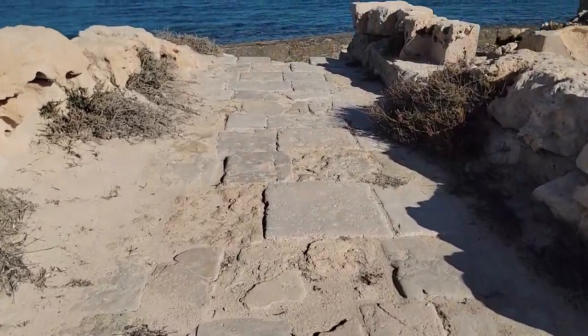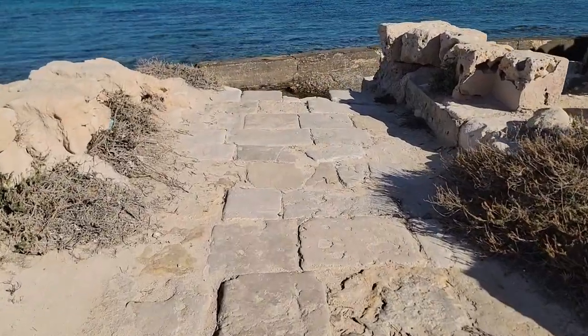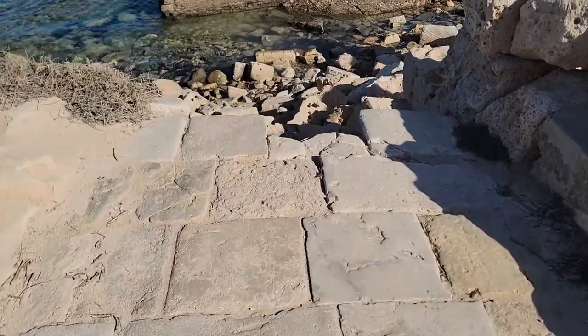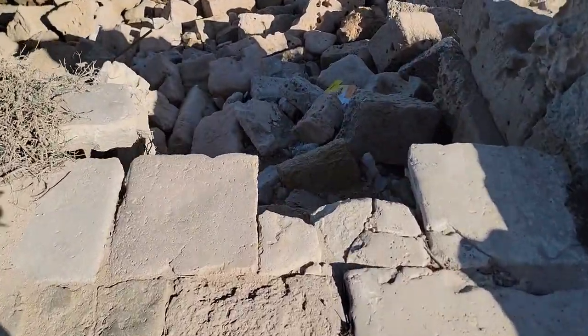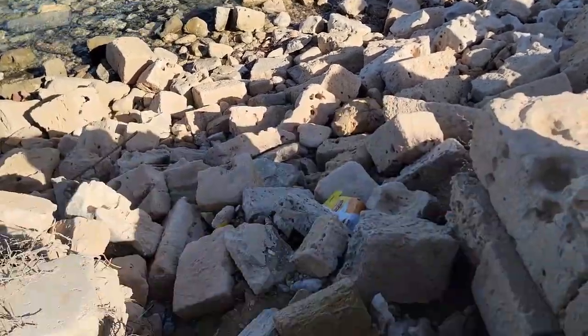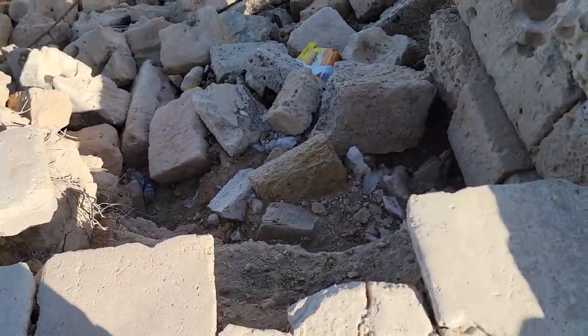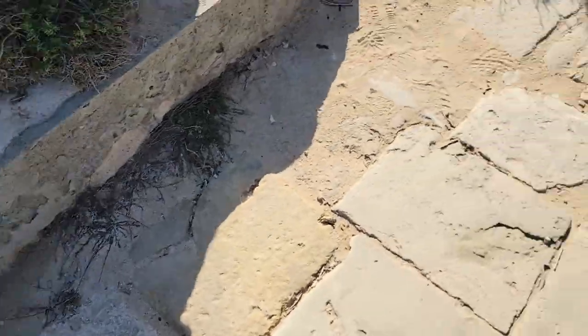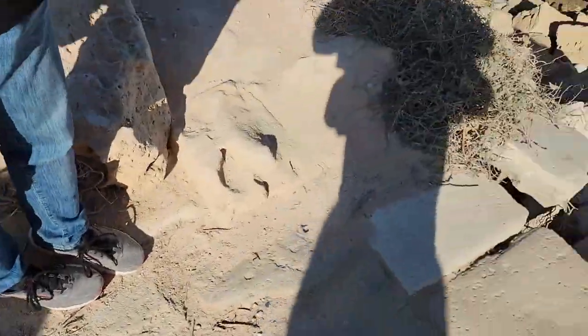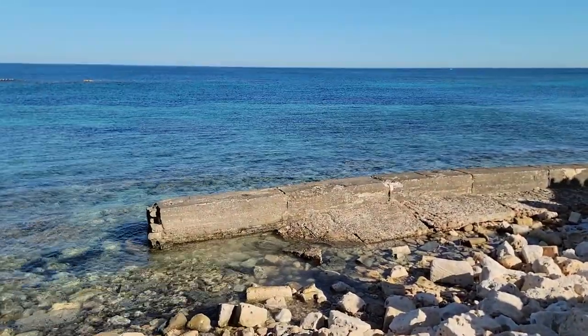This is one of the second Decumanus roads — maybe the Decumanus Secundus. The street just drops off to nothing because of the subsidence from the earthquake of 365. Street, people, no street, water.